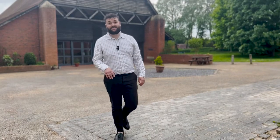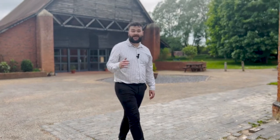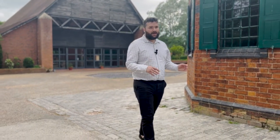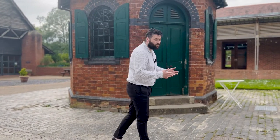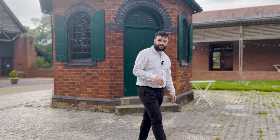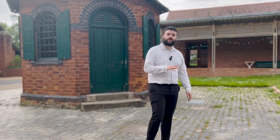One of the locations I wanted to talk to you about was Avoncroft Museum on the south side of Bromsgrove, not far from the property. It's a fantastic day out for all of the family. You've got around about 30 different properties that have been restored and brought here to Royal Worcestershire, and there's loads of events going on throughout the year.